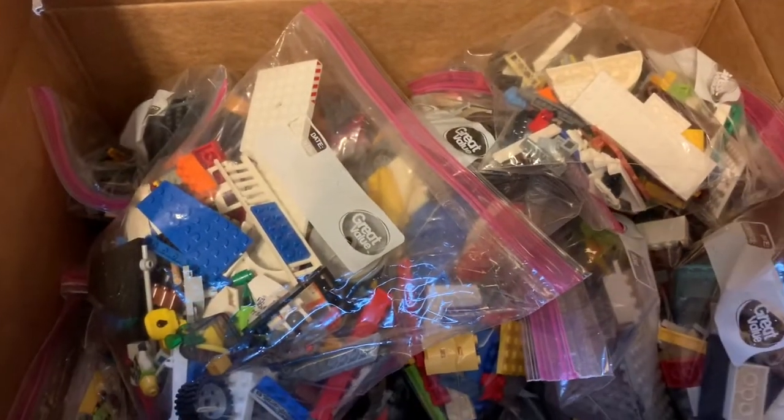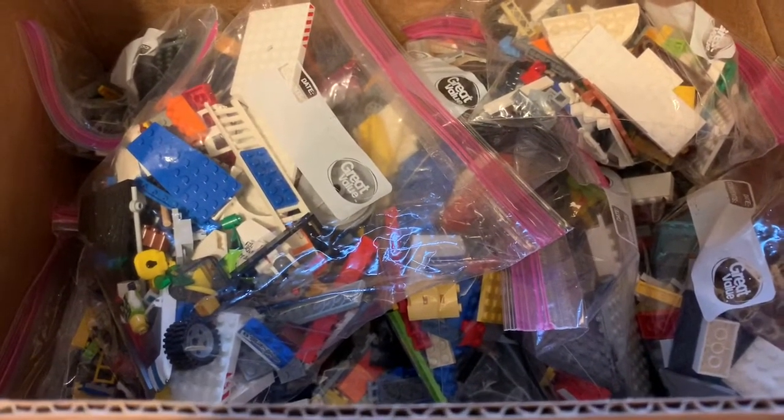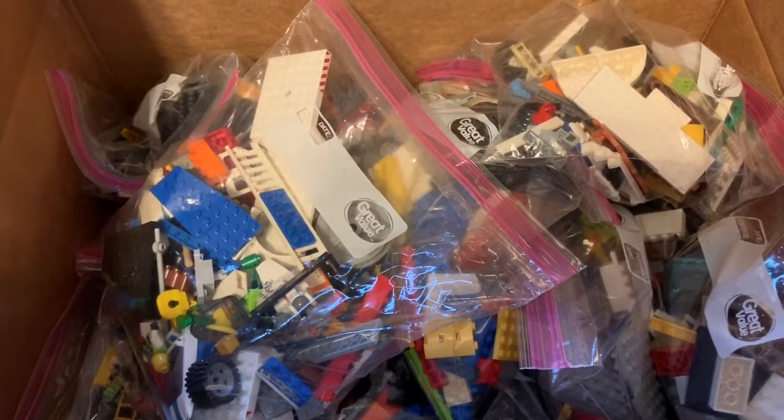Hello everyone, cool1177 here, and today we got two of these ginormous boxes of Legos that totals to 30 pounds of Legos for an amazing deal, so let's get right into it.